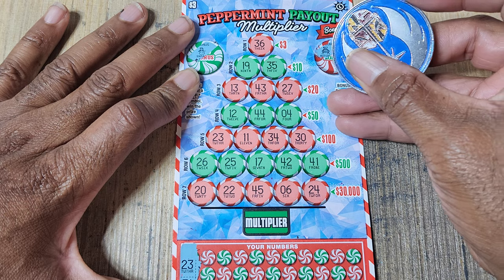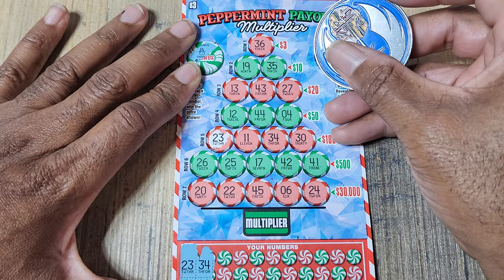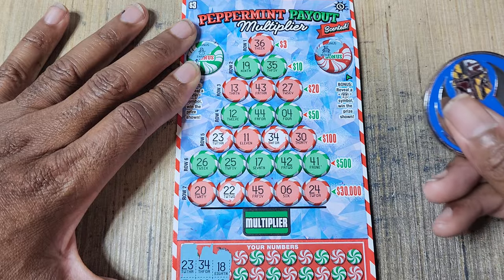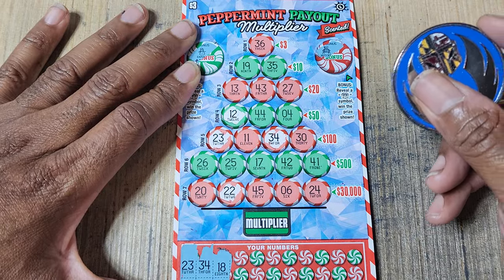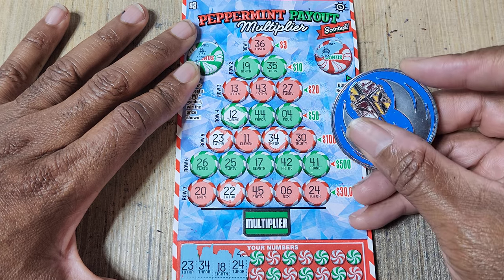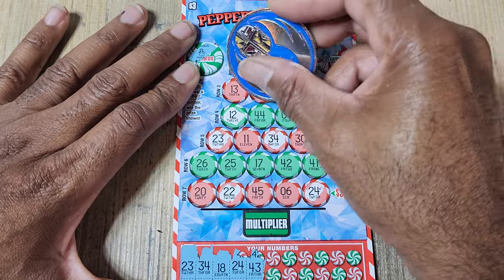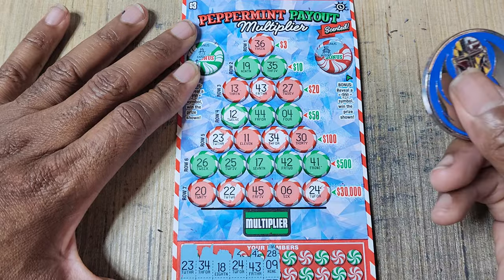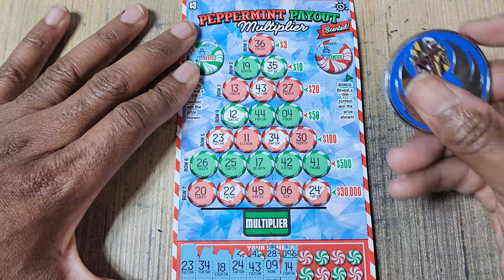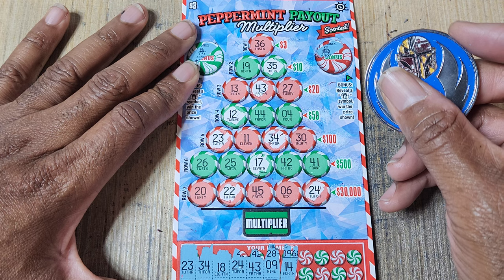31 and 23. Not seeing 31. 34 and 22. 18 and 12 — we got some 12, no 18. This ticket does smell like peppermint, so if you're looking for a cute ticket that actually smells like the name, this is it. 24 — not seeing 28. 43 and 37 — got 43, no 37. 9 and 35 — got 35, no 9. We got 19 up there. 14 and 17.